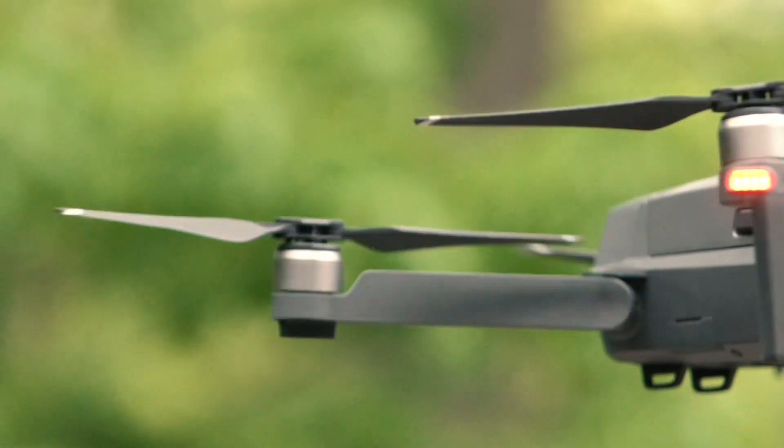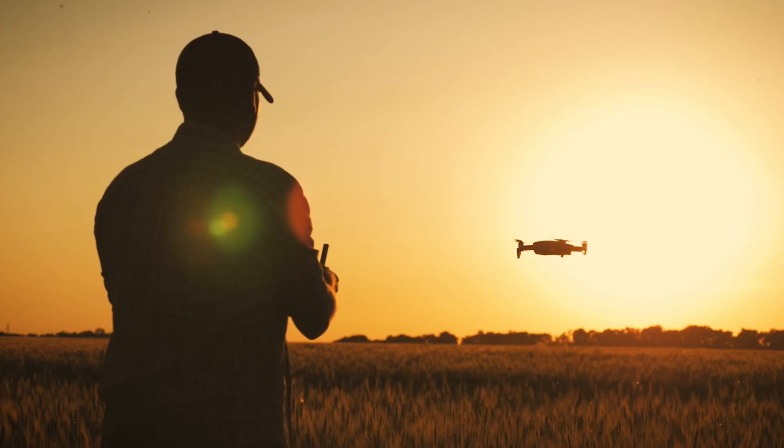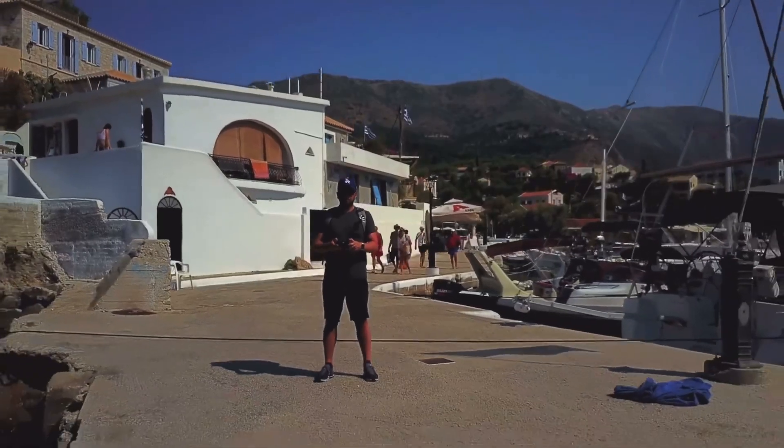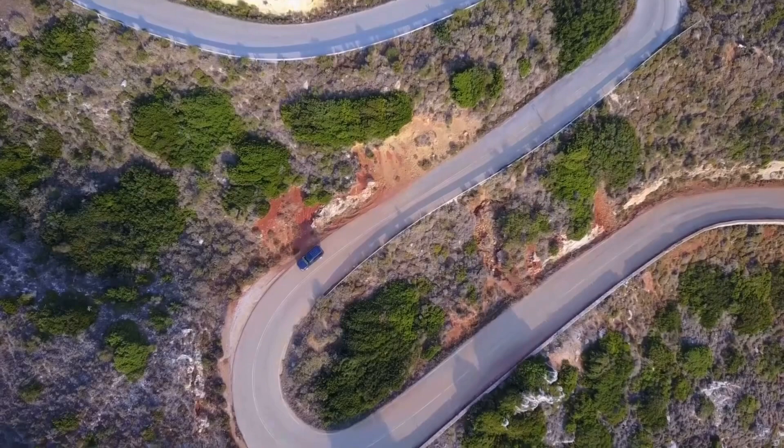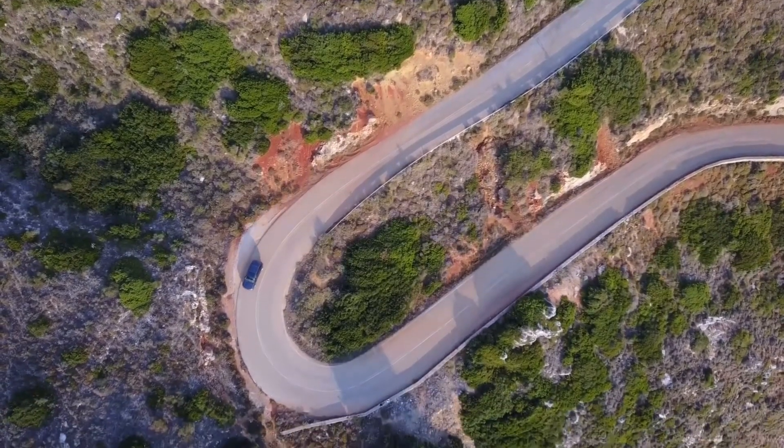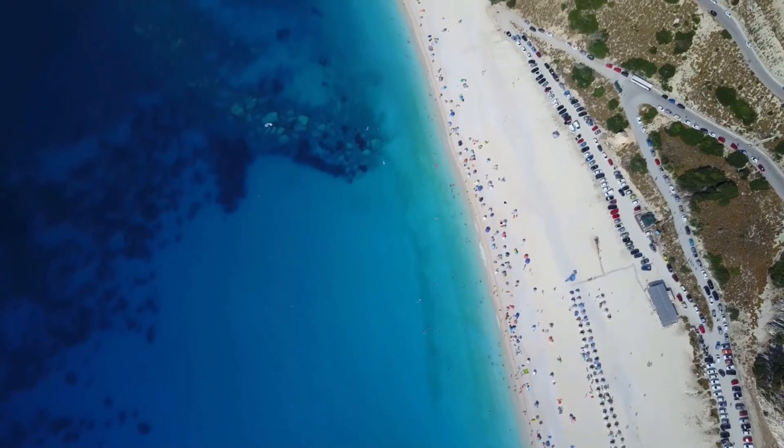A few years ago DJI came out with their Mavic drone and I thought maybe this could be a good medium for now, so I got one of those and it did scratch that itch for a little bit, but it wasn't quite the immersive experience that I was expecting it to be. But here in 2022 FPV is far more accessible. There is so much information out here on YouTube. There are both ready-to-fly drones, bind-and-fly drones, and DJI even do their own FPV system as well.